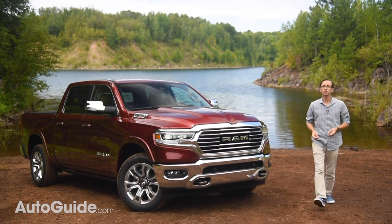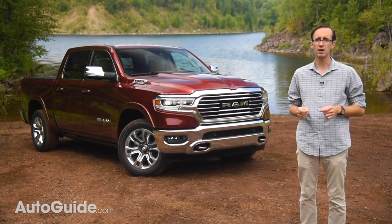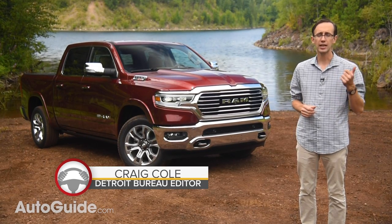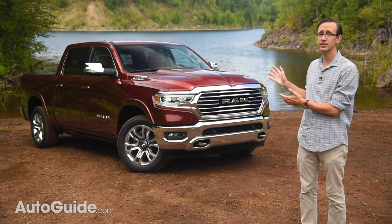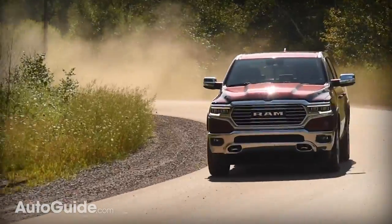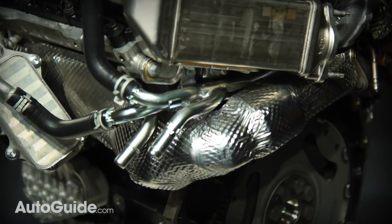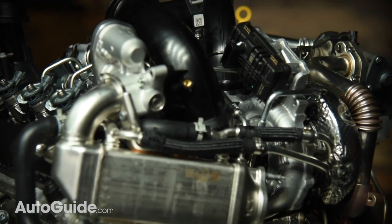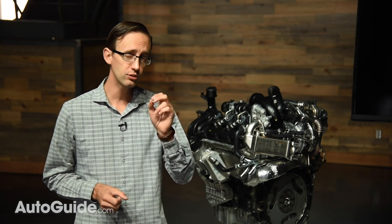Diesel power is back at RAM for 2020. The truck maker is offering a compression ignition V6 in its latest generation half-ton model. This engine promises greater efficiency, capability, and performance than before — in short, it should make the already excellent RAM 1500 even better. Before hitting the road, let's take a look at this brand new third generation EcoDiesel engine, because that's the real news here. A multitude of changes have been made for 2020, even though some of the fundamentals remain the same.